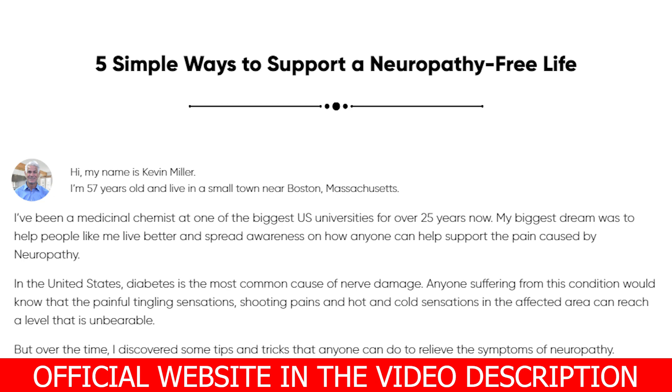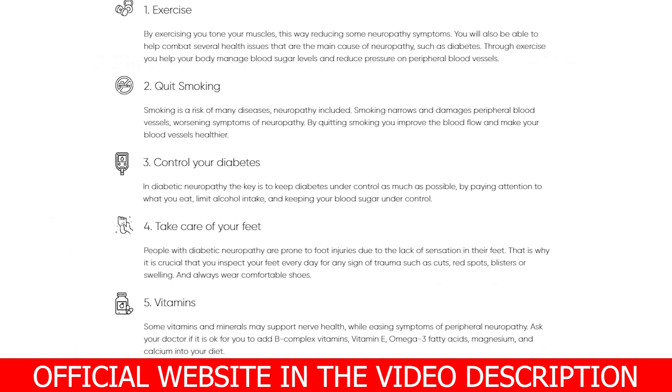Does Nervalink really work? Yes. Nervalink is among the most effective natural methods to enhance peripheral nerve well-being. In this supplement, you will find several natural constituents. The supplement also assists in the removal of poisons from nerve endings and lessening of nerve irritation. In the detoxification procedure, natural substances are employed, meaning there shall be no difficulties or problems with your nerves, and you will experience no pain or inflammation.